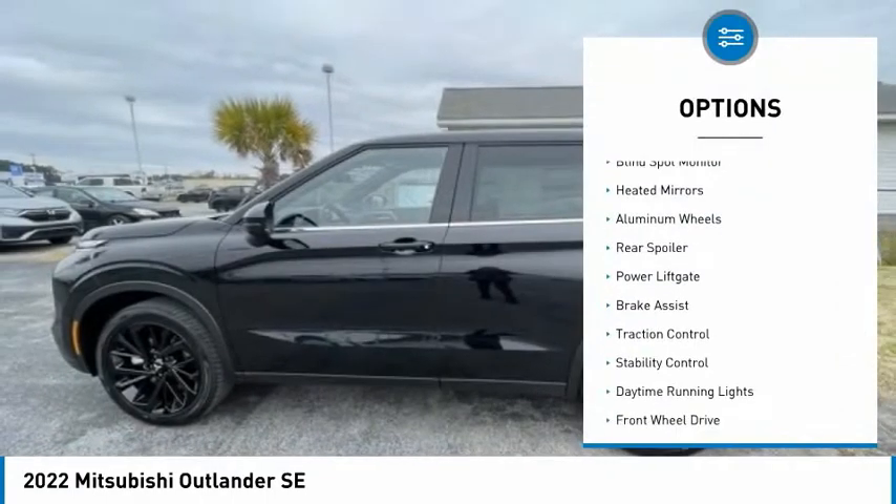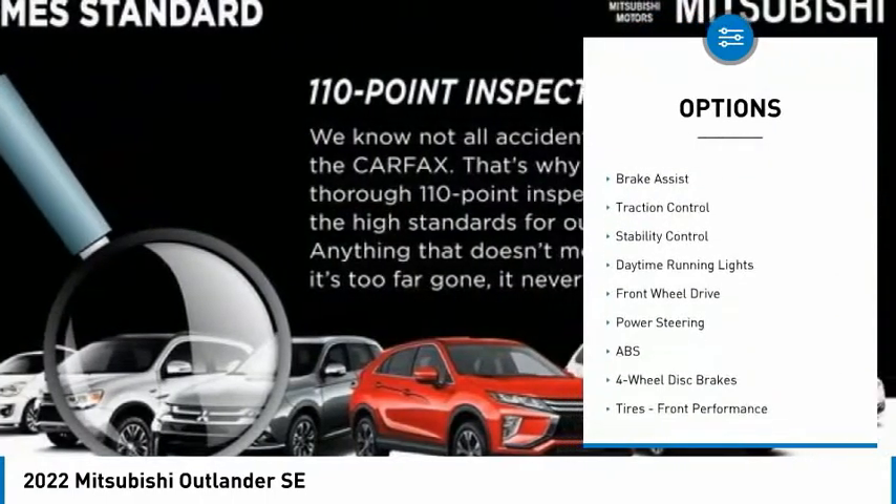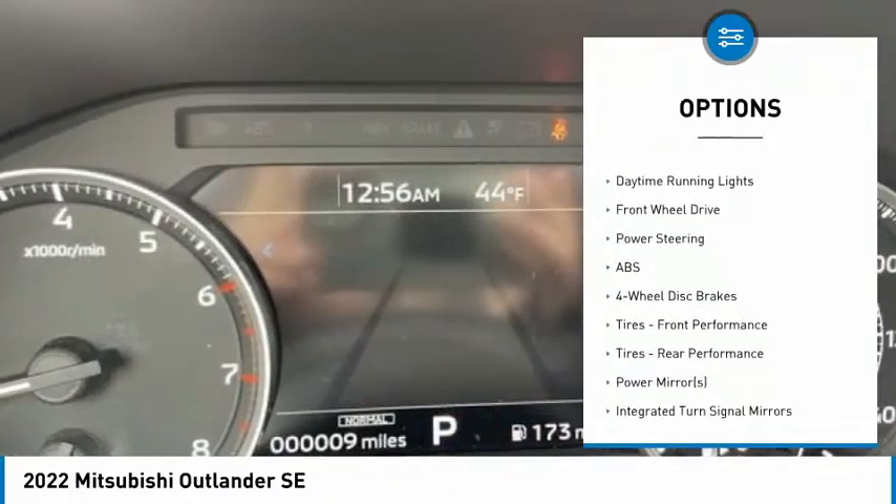Tire pressure monitor, blind spot monitor, heated mirrors, aluminum wheels, rear spoiler, power lift gate.